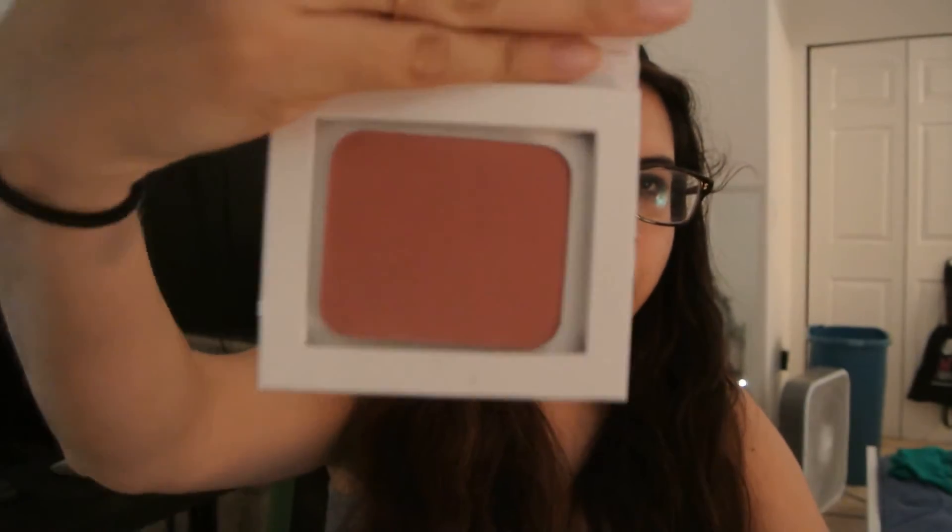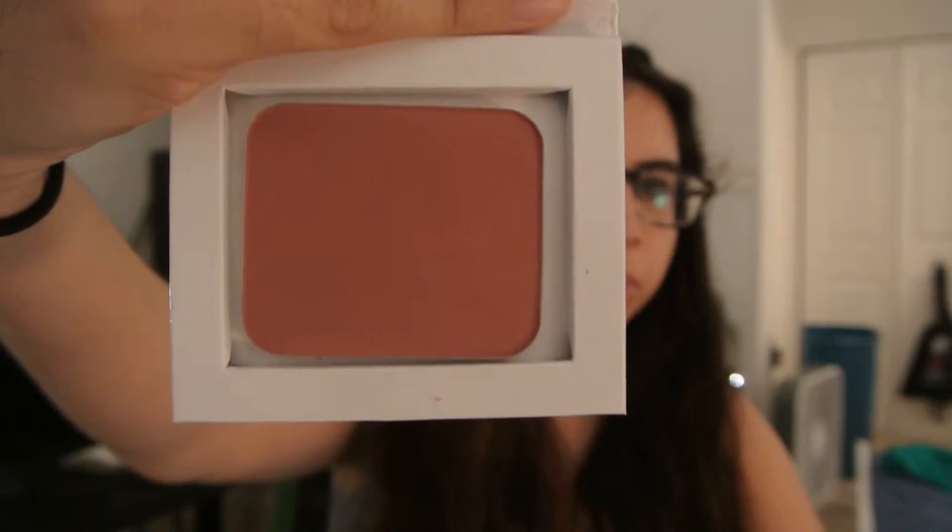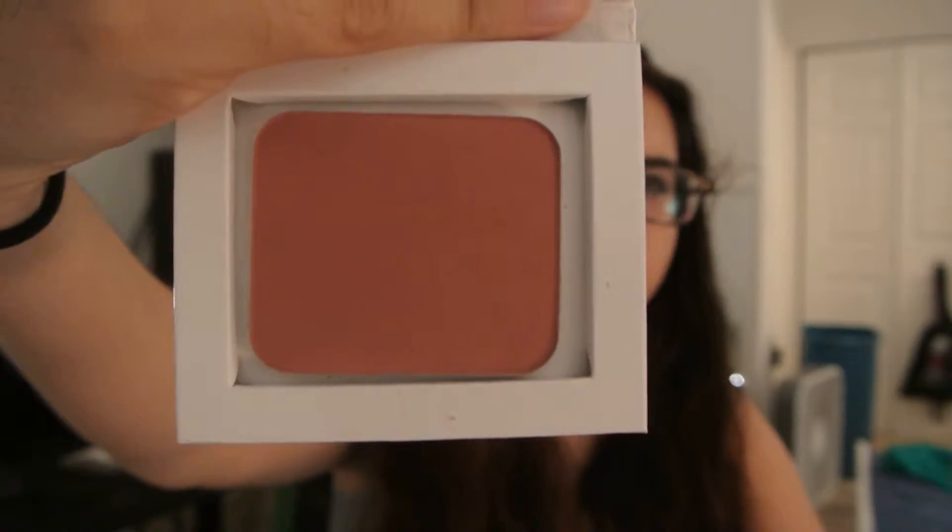Then I have three blushes from Alcone and this is the color I've been really liking the most right now. They don't have names so it's just this color, but it is so beautiful. It goes on so smoothly to the cheeks and it blends so nicely.